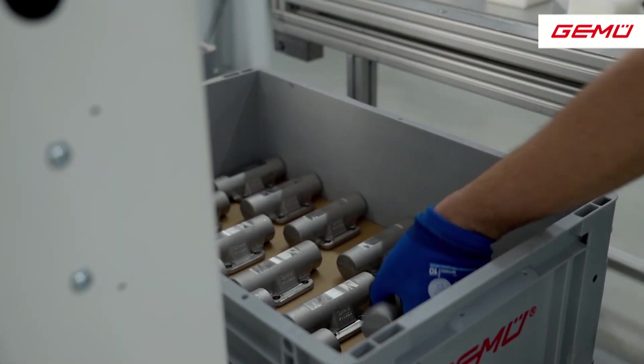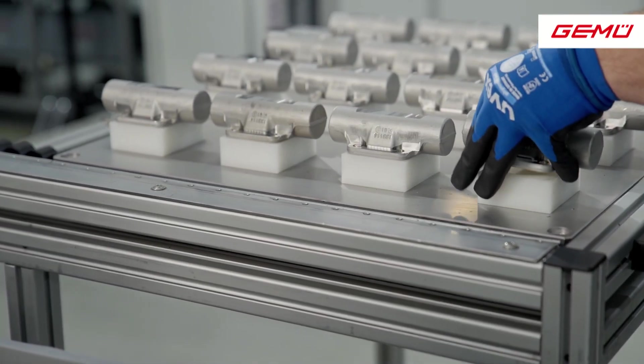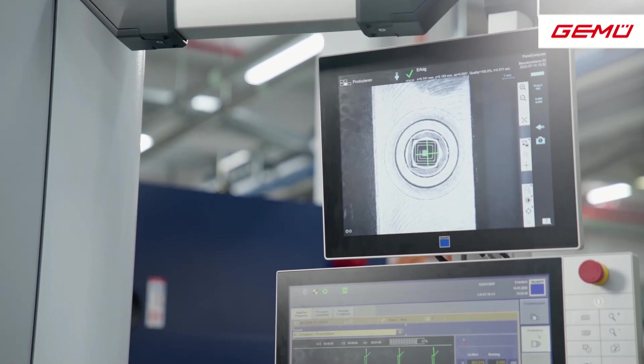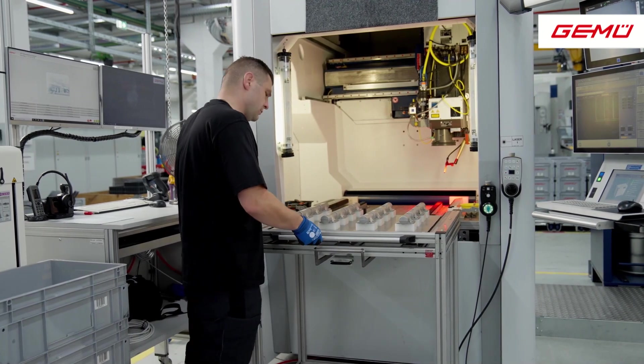The RFID technology provides transparency and efficiency across the entire GEMU production and logistics process. This applies both to the manufacturing of two-way valve bodies and also to the production of customized manufactured multi-port valve blocks.